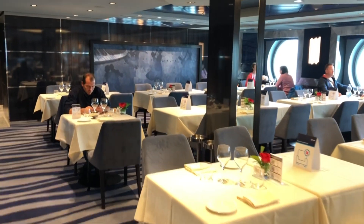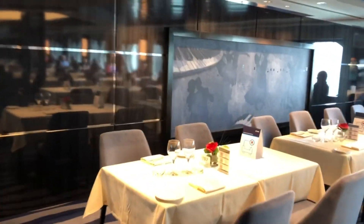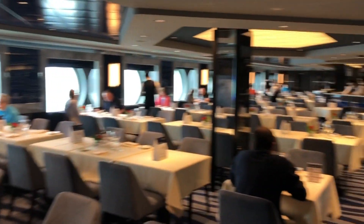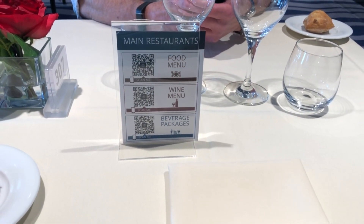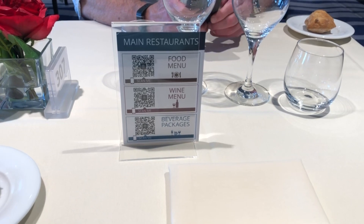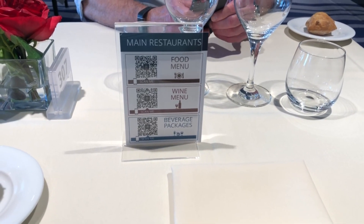We're going to the back wall. While we're on menus, what you actually have to do is scan the barcode and it takes you to the menu online, which is what I'm going to do now for my lunch with my friend Ed.